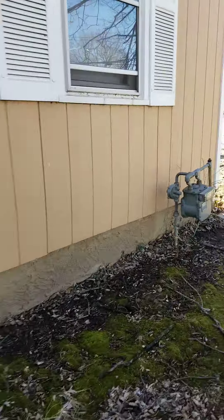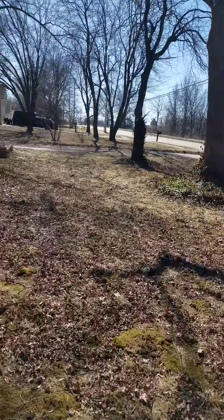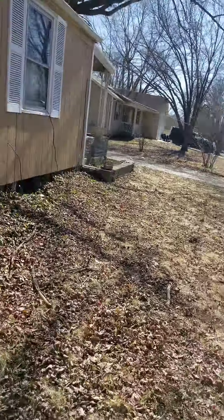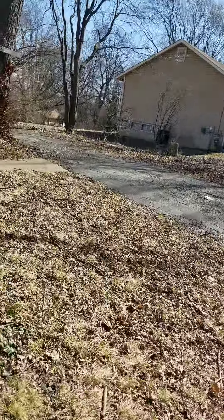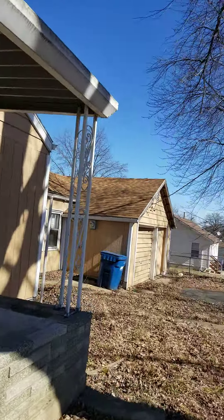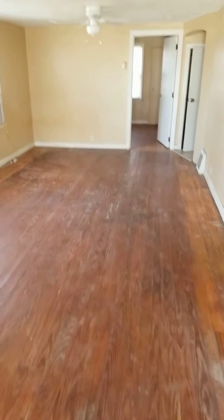Yeah, I think this is listed at 45 — that's way too much. Honestly, this place, they've probably gotten 50 offers on it already. They were probably all lowball offers.